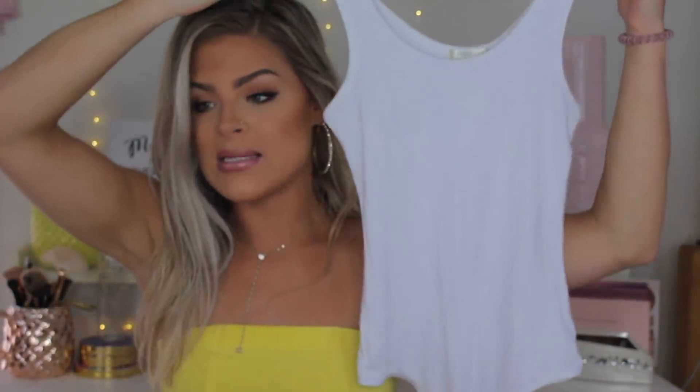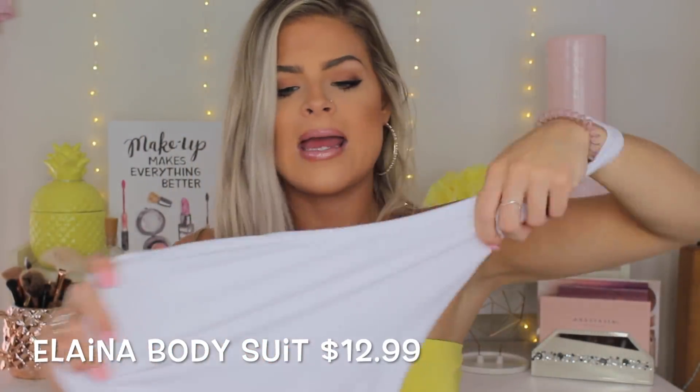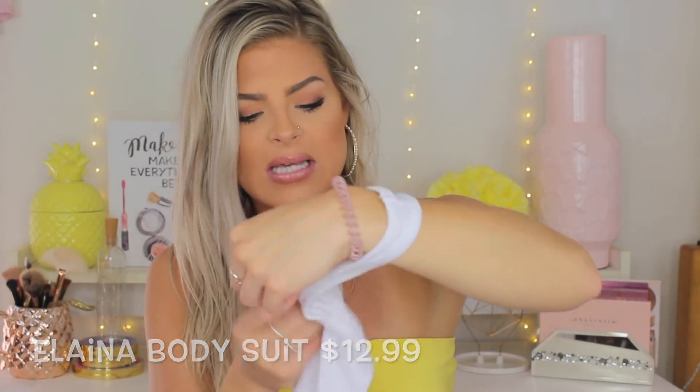The first item is just a basic white bodysuit. It is ribbed material, which I love — I think it's so flattering and it's super stretchy. I did get this in a size small and it fits absolutely perfect.